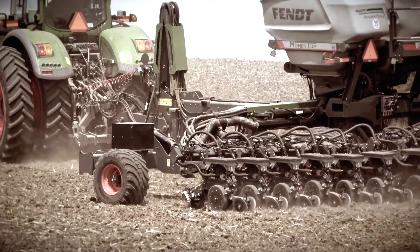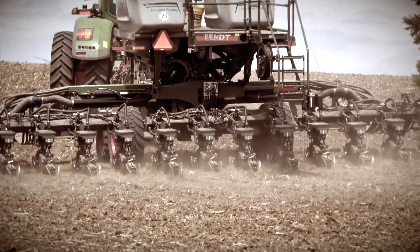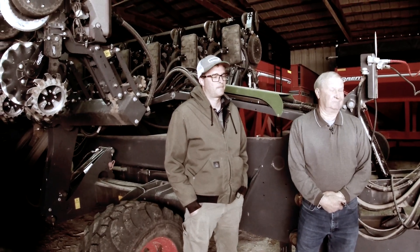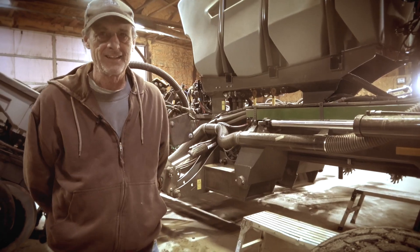As we look at the technology, we look at features like load logic — being able to monitor and balance out the weight throughout the planter, eliminating pinch rows with the way that the tires are set up. We're probably looking at a difference in yield that would be significant, one row to another — one that's pinched, another that's not. You could probably see anywhere from 20 to 40 bushels difference. You can't even tell where the planter tires have run. As we're able to disperse that weight throughout the planter and eliminate pinch rows, there is some opportunity to get out in the fields in maybe some less than ideal conditions.